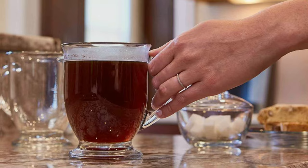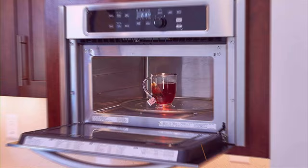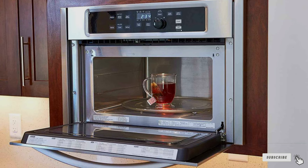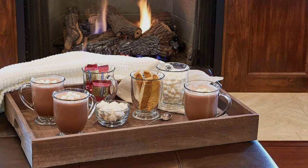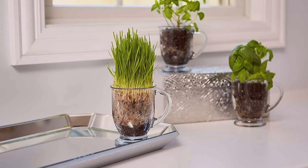Next, at number 4, we have the Anchor Hawking Cafe Glass Coffee Mugs — a set of mugs that perfectly balances style and functionality, making your coffee experience truly delightful. Crafted with precision, these mugs feature a thick, durable glass construction that ensures longevity and robustness. Each mug has a 16-ounce capacity, providing ample space for your coffee creations. The classic round shape with a comfortable handle makes these mugs easy to hold and use, and they are both microwave and dishwasher safe, offering great convenience for your daily coffee routine.